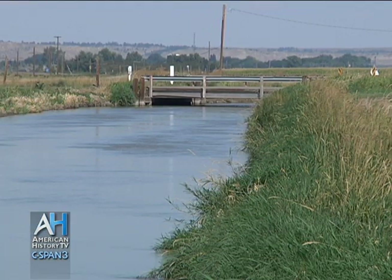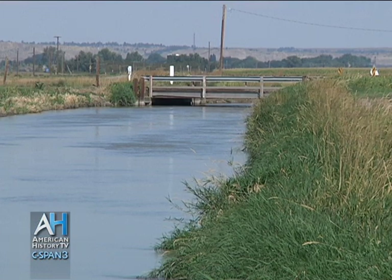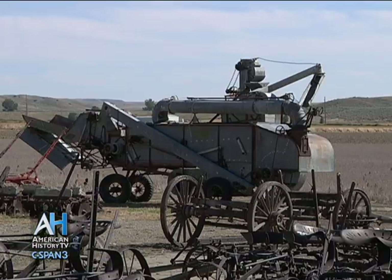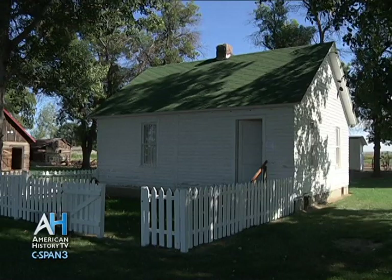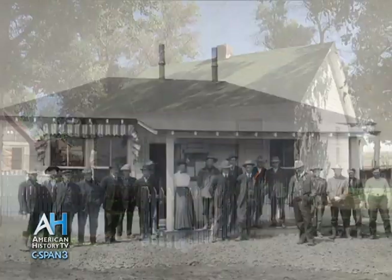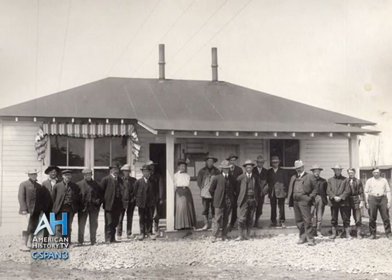It was one of the first irrigation projects finished here and one of the most successful. The Huntley Project Museum really strives to preserve this unique and exciting history — one you don't get many other places in the United States — preserving equipment, buildings, and giving visitors an idea of what it was really like to be on the Huntley Project at the turn of the century.